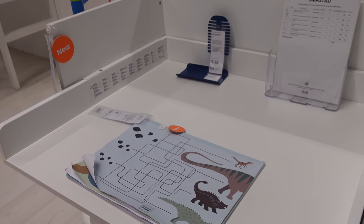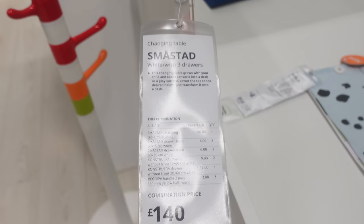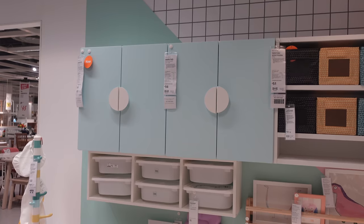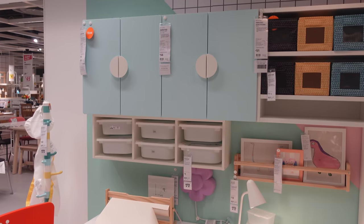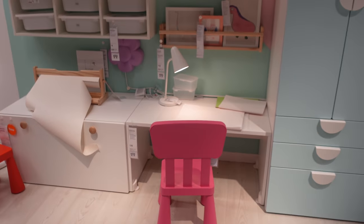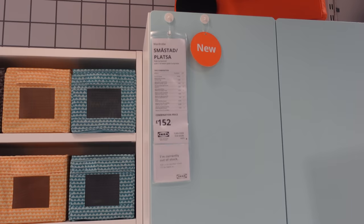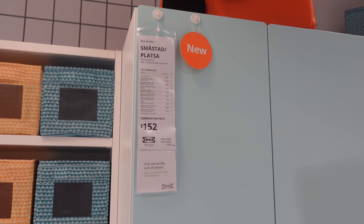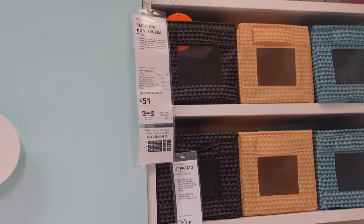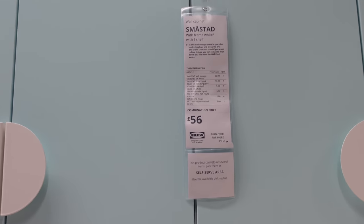Coming into the kids section, they had quite a lot of new furniture pieces — a lot of mix-and-match furniture in true IKEA style. They have all the different top shelves, bottom shelves, and wardrobes that you can mix and match together to create your own system. It was really cute with a pastel blue color, which I thought was lovely. It wouldn't personally suit my home but it's new, so I wanted to show it.